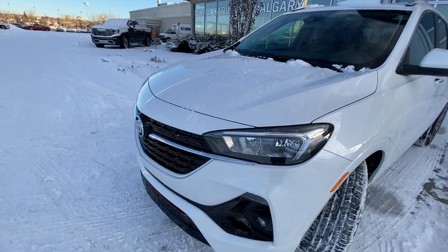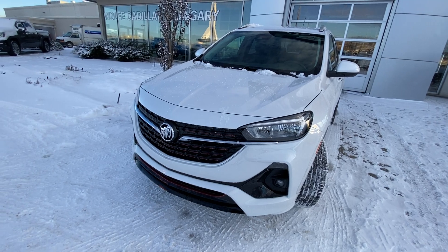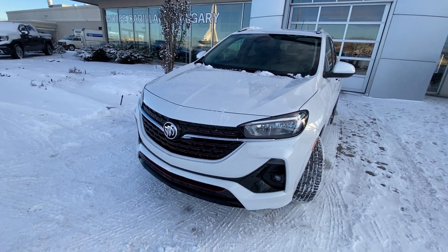Coming down to the front, we do have LED daytime running lamps and turn signals, fog lights as well. We have the Preferred ST grille with the red accents, and a red, white, and blue Buick emblem.